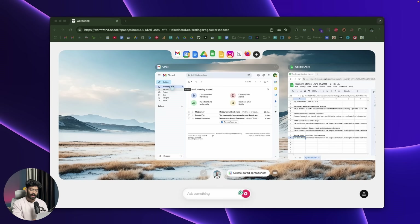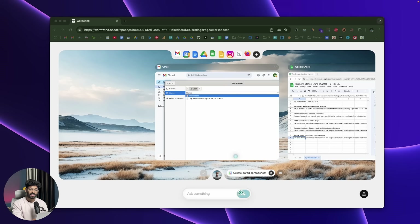The AI clicks on the compose email option, types in the subject line, then types the email body content. Next it clicks on the attach button and selects the Excel file it just downloaded, attaching it to the email. It has access to the entire file system — everything.